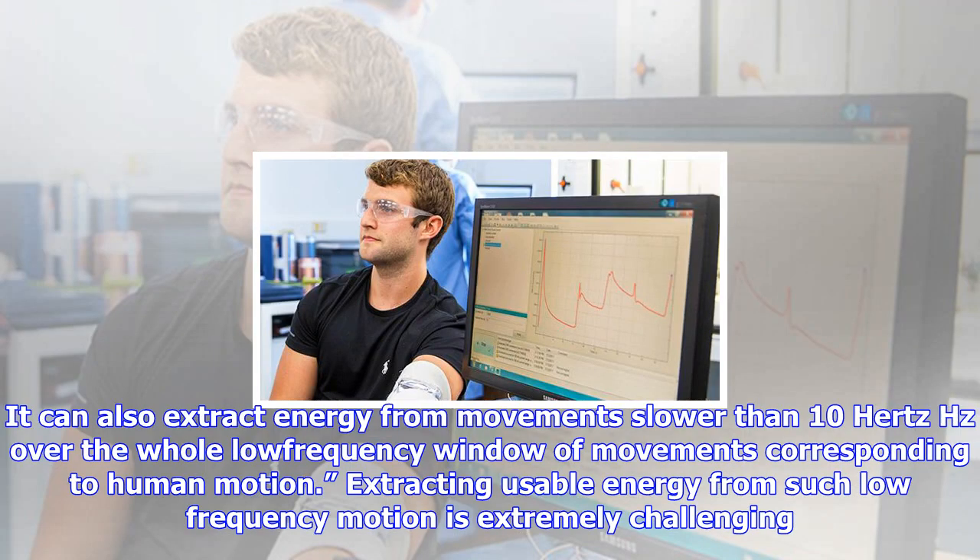The new devices created at Vanderbilt University are calculated to operate at an efficiency of more than 25% in ideal conditions, and are able to harvest energy through actions such as sitting or standing.